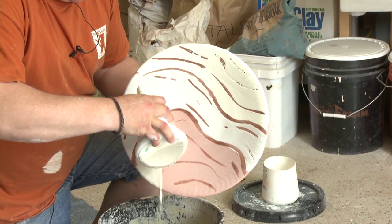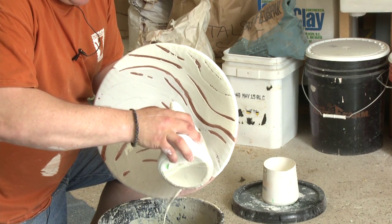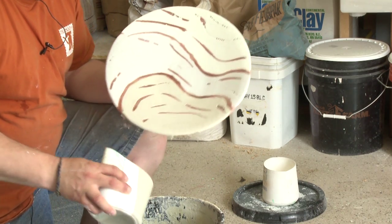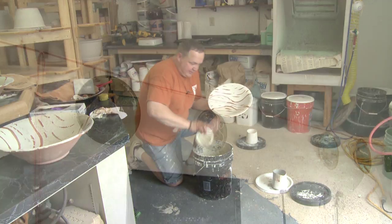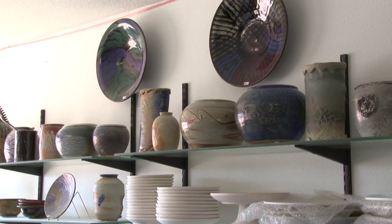Some people buy it and tell me right off the bat that all they're going to do is put it in their hutch or hang it on the wall. And some people are like, well, how do I stick it in the oven? So it goes both ways — it's a very good mix. I have family members that won't use it, and I'm like, just use it. If it breaks, I'll get you another one. And they just say, I can't use it.